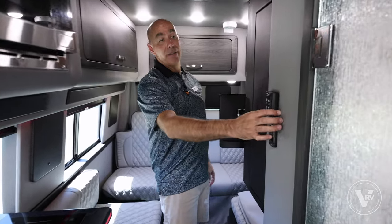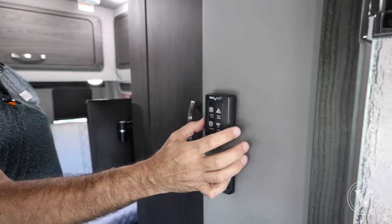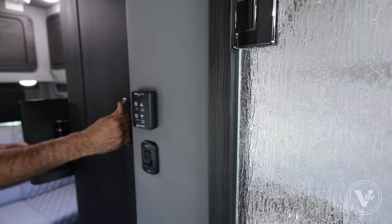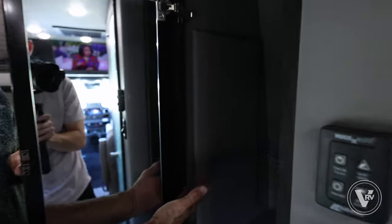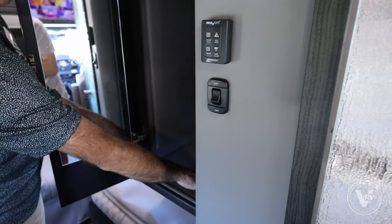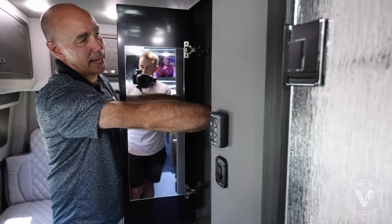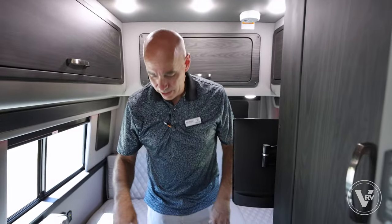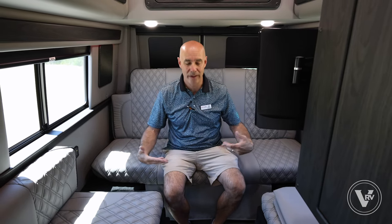Here's our MaxxAir vent fan control — I can crank it open, pull fresh air in, open or close it, and run it at different speeds. Now here's your one closet, with a closet rod up top. If you hang shirts, they won't get wrinkly. It's lined all the way around with padded vinyl. All the wheel wells under this coach have a spray foam coating, which helps keep the coach very quiet going down the road and adds insulating qualities — amazing how much quieter it makes the unit.